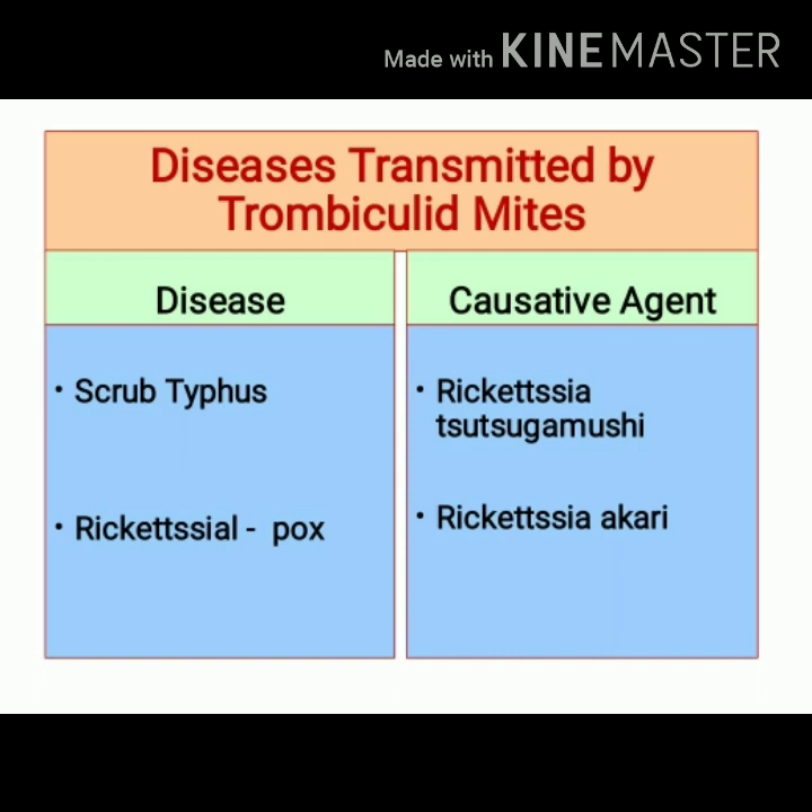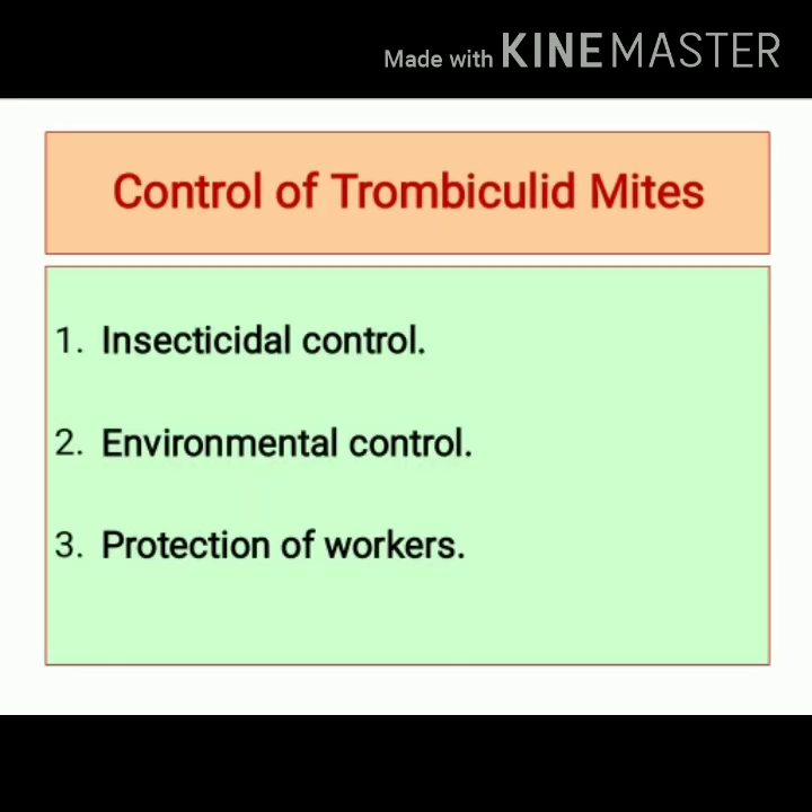Trombiculid mites transmit scrub typhus and rickettsial pox. Scrub typhus is caused by Rickettsia tsutsugamushi, and rickettsial pox is caused by Rickettsia akari.